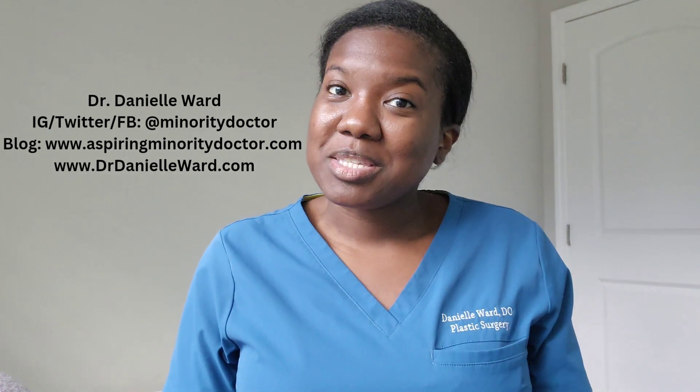Hi everybody, Dr. Danielle Ward here. I still haven't made it home, but I promised you guys I would start my educational series on plastic surgery because I realized that there is a lot that the outside public does not know about plastic surgery, whereas they think that we're all just cosmetic breast augmentations, tummy tucks. So I wanted to do a small series to go into the deeper aspects of plastic surgery, offer a little education, and hopefully you guys will come to appreciate my world a little bit more.